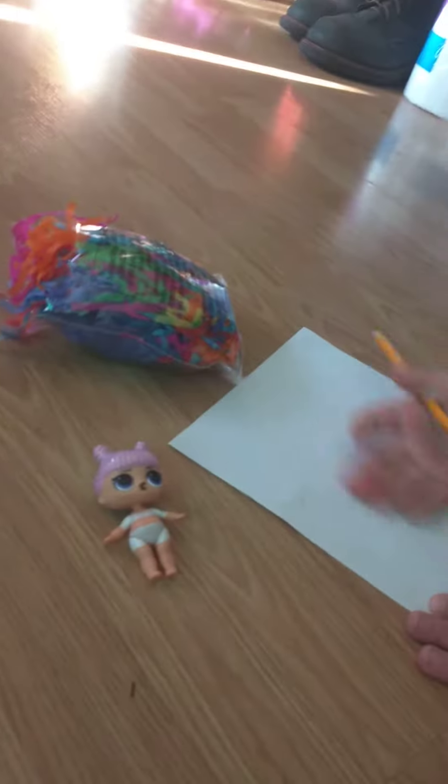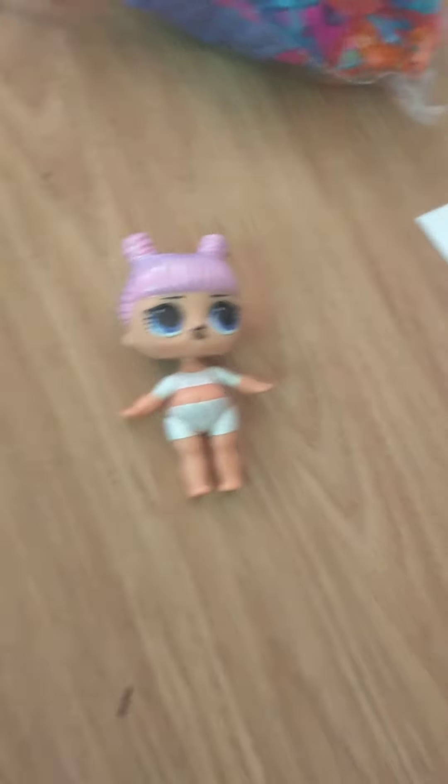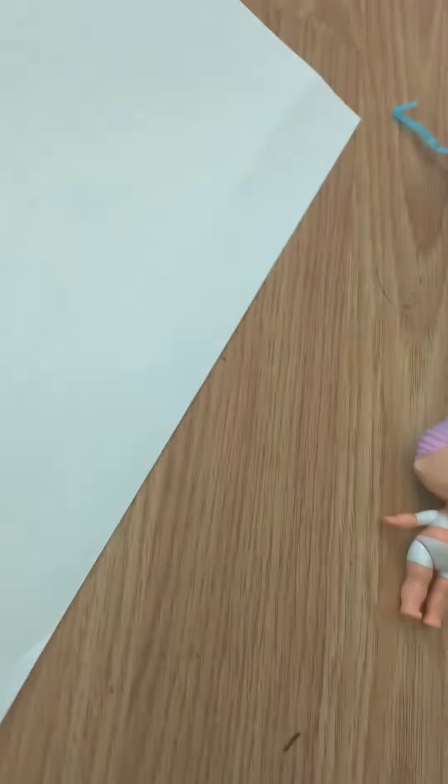Today we are going to be doing a drawing competition drawing this LOL Surprise, and I have a special person that's going to be drawing with me today. Hi — that's her! Shoutout to Sage Mellows. Today we are going to be drawing that LOL doll.